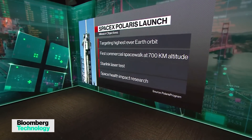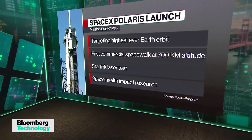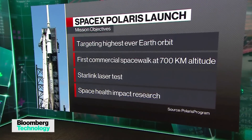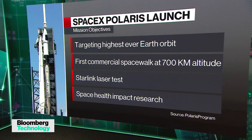They basically have a backup window every morning at the same time right the way through the weekend, so I imagine it will go off. A big part of this is not necessarily the crew of Polaris Dawn — it's the spacesuits.